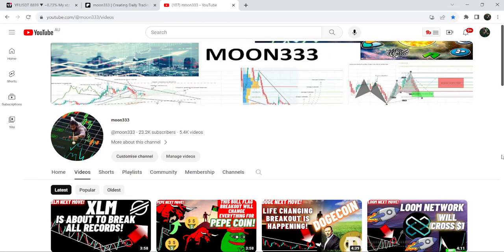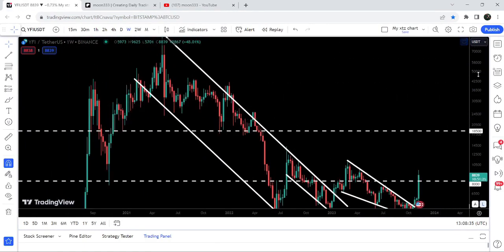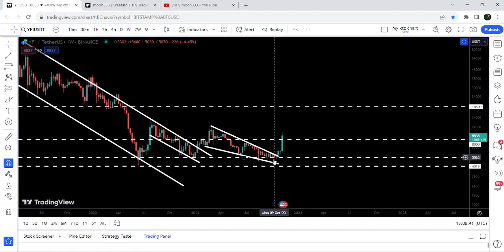Hey friends, this is Atipopia Well and welcome to the new update on YFI token. In today's video I would like to show you once again this huge breakout from this very big down channel, and after the breakout you can see it was struggling to break out another falling wedge pattern, and recently it has also broken out this falling wedge pattern as well.